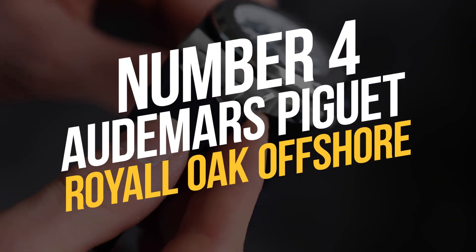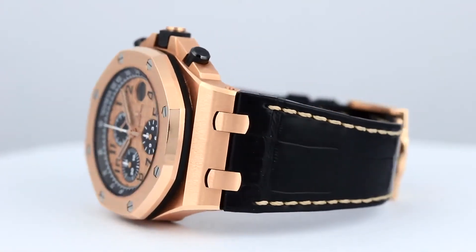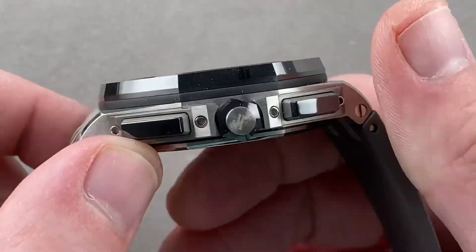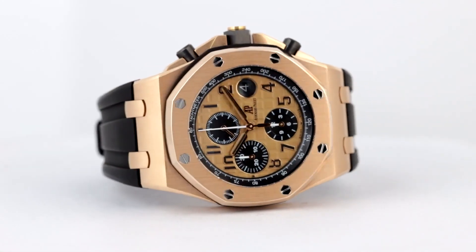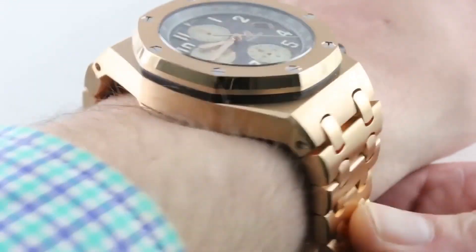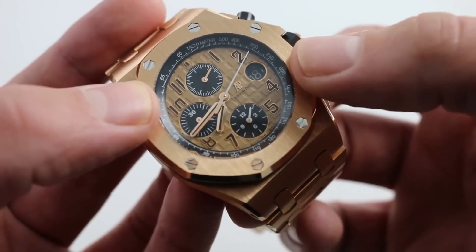Number 4: Audemars Piguet Royal Oak Offshore. The Audemars Piguet Royal Oak Offshore 26470OR is the iced-out watch he has for the third time. Because Audemars Piguet used a significant amount of 18k rose gold in its construction, the watch is referred to as the Brick. It has an astoundingly large diameter of 42 millimeters and a staggeringly heavy weight of 334 grams.